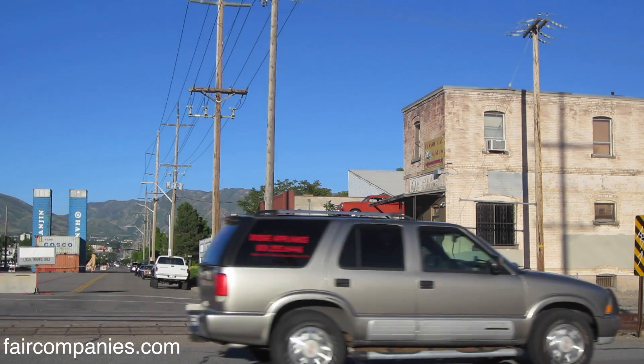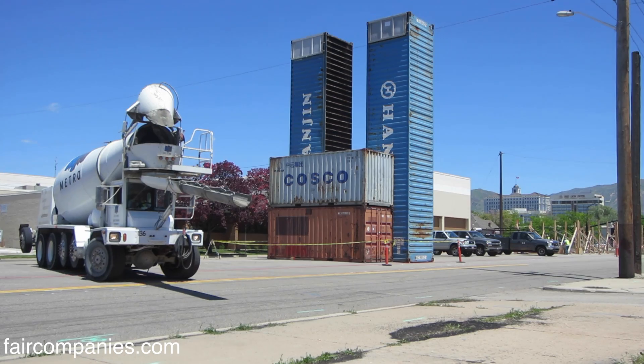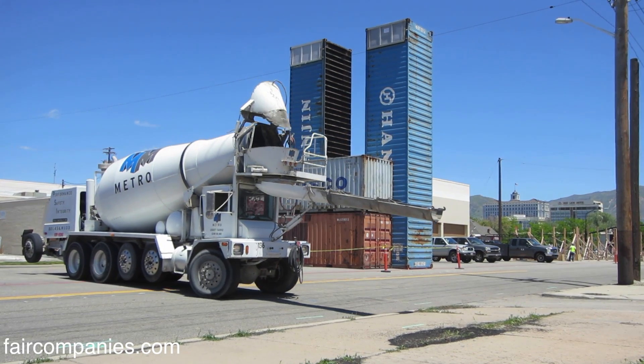What we want to do is highlight those assets and add value, because all a neighborhood wants to be is a thriving version of what it already is.